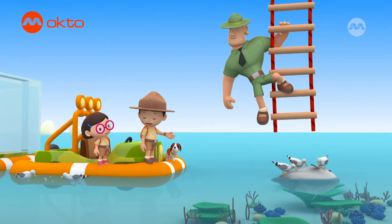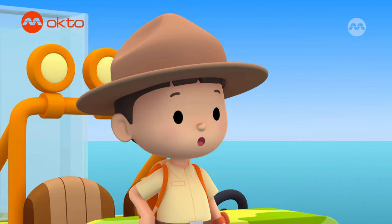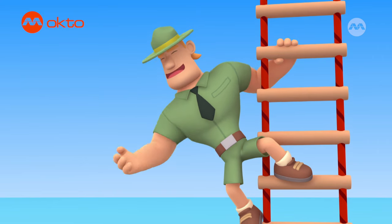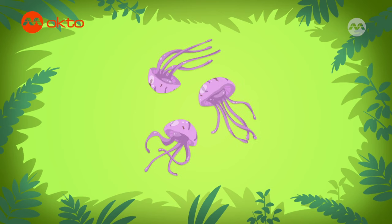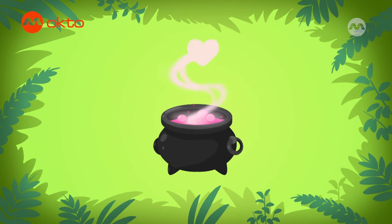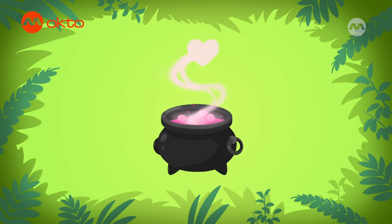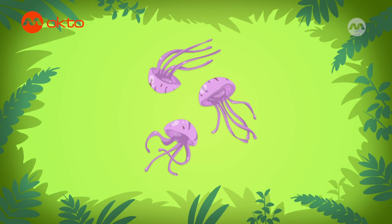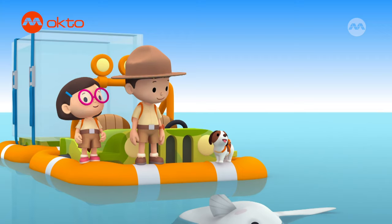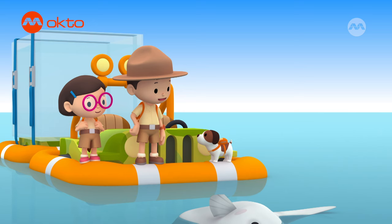We've returned the mola to the ocean, but it still needs to find food. Jellyfish are the mola's favorite food. So if you want to find food for the mola, just look for jellyfish in the ocean. Not for a kettle of magic potion or a bottle of suntan lotion, but look for jellyfish in the ocean. Okay Hero, to find food for the mola, you have to look for jellyfish in the ocean. Good luck!